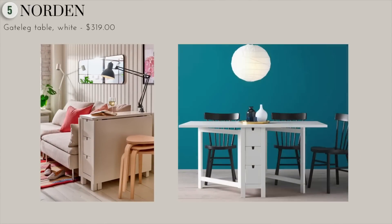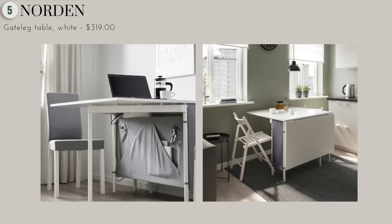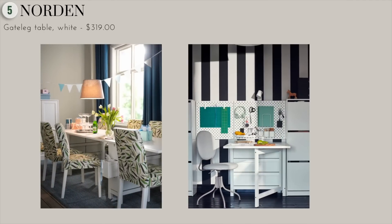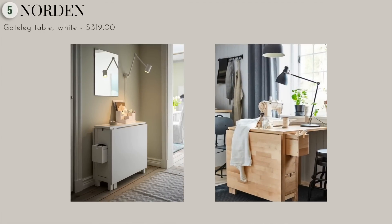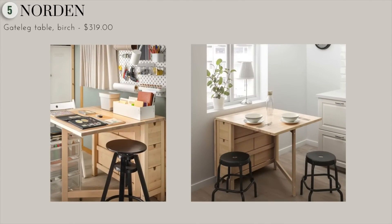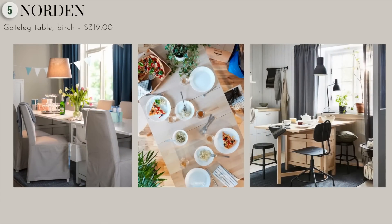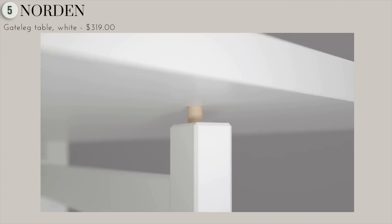Next, we have the Northern Gatlet Table — I really hope I'm pronouncing these names correctly, but this is one of my favorites. If you've ever lived in a small space, you know how important it is for furniture to have a multifunctional purpose. You can fold it all the way down and tuck it against the wall so you practically don't even run into it. Or you can have one side up and use it as a working desk during the day. You can also have both sides up where it practically turns into a dining table that can seat up to six people.